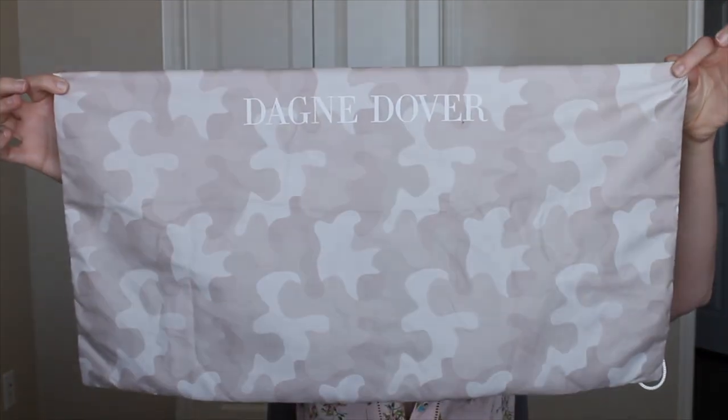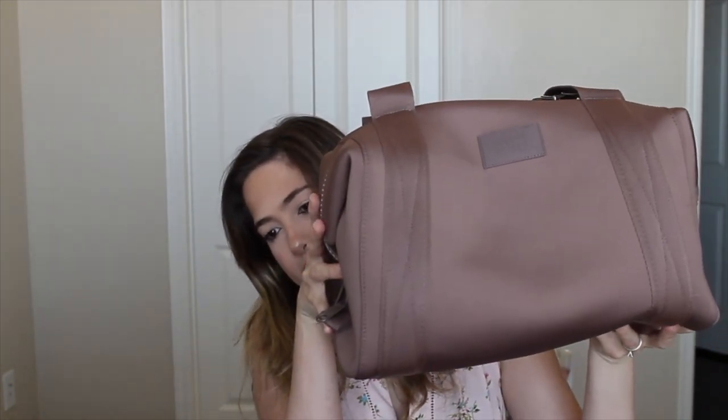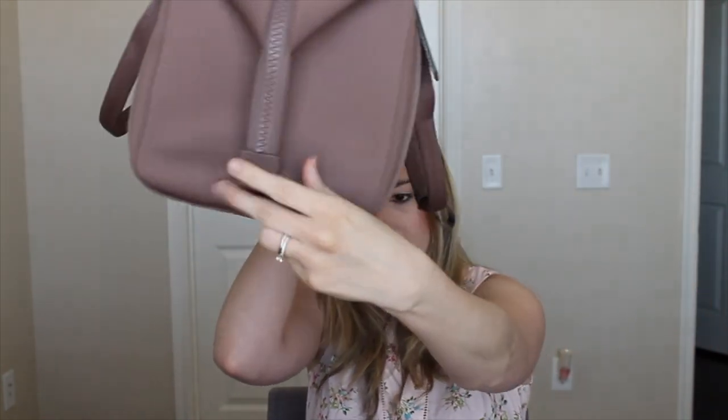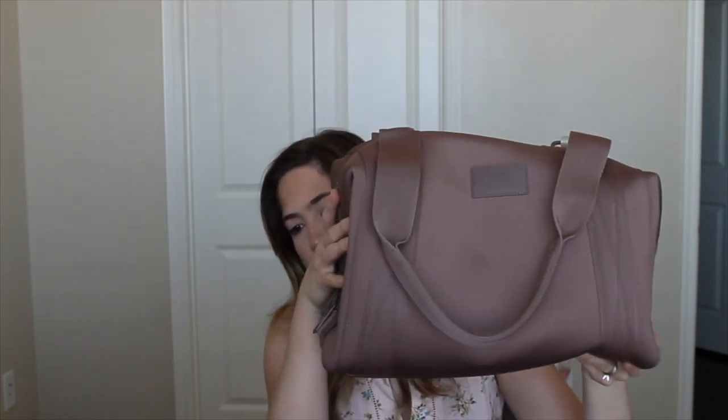First things first, it does come with a very nice dust bag and I always store it inside its dust bag with the bags and foam that are inside, just so that it maintains its shape. But even if I didn't store it like that, it still retains its shape very well. This is my Dagny Dover Landon Carry All — this is my travel one. As you can tell, it has a little travel tag and it's obviously a lot more pristine than my other one that I use every day.